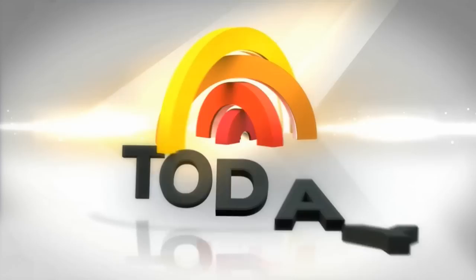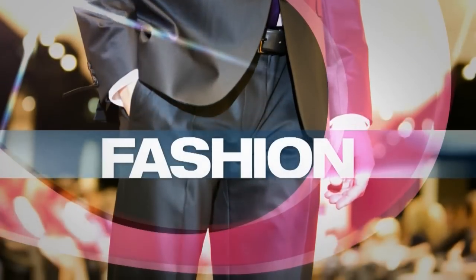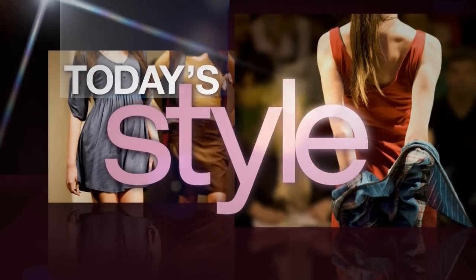From NBC News, this is TODAY. This morning on TODAY'S STYLE, with every new season comes new trends, and here with the inside scoop to look fashion forward for fall is Liliana Vasquez from dailycandy.com.